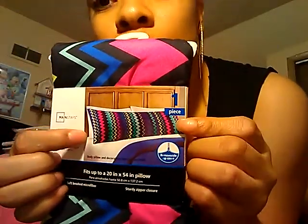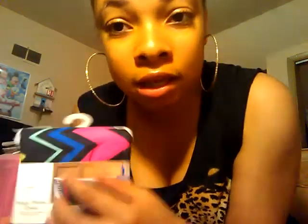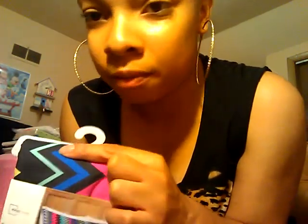The body pillow cover looks really, really cute. My colors that I want are black, a mint color, and another blue — but not this color blue — to be my colors for college. My body pillow is back here; I'm going to show you guys it later.